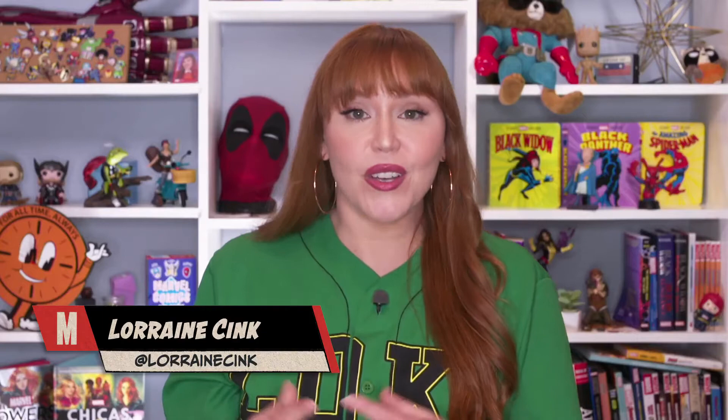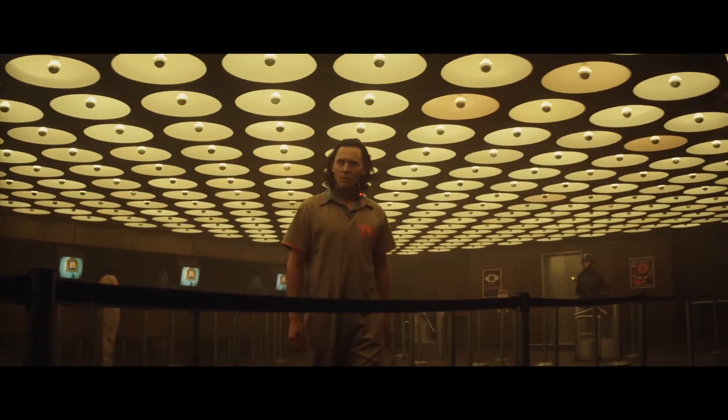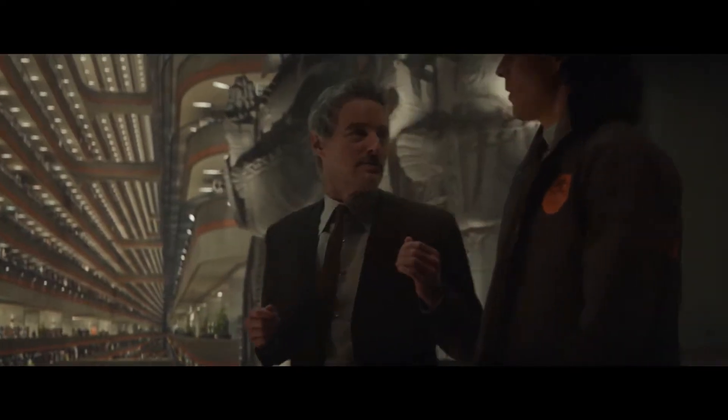Anyone who's seen Marvel Studios' Loki knows that we are exploring new corners of the MCU, which is why I'm speaking with VFX supervisor Brad Parker. So let's speak a little bit about the Time Variance Authority — it's the first new location we get to see Loki in. How would you describe the overall aesthetic of the TVA?